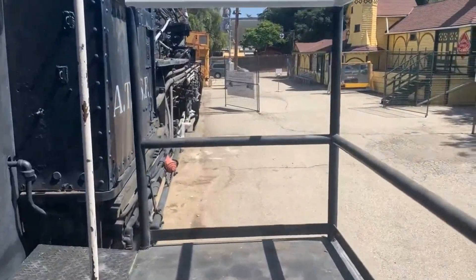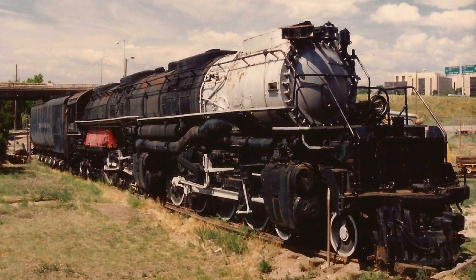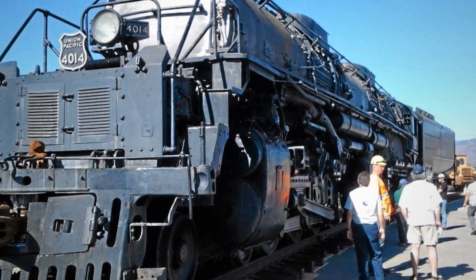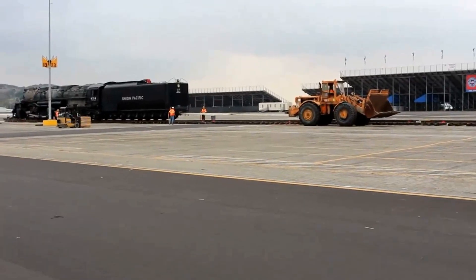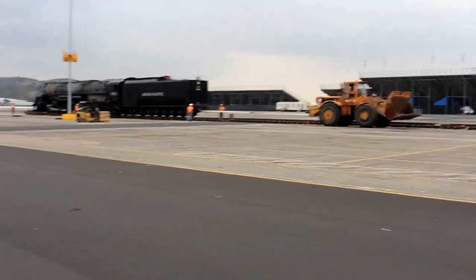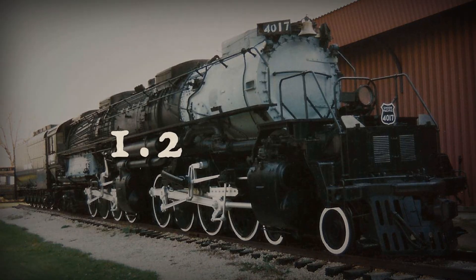Two giants from different eras become museum pieces. They sit together peacefully for 28 years while visitors take photos and railroad fans make pilgrimages. In the late 1980s, the museum reorganizes. They need to move the entire collection to better display space near the parking lot — that means moving Big Boy 4014. All 132 feet of it. 600 tons empty.